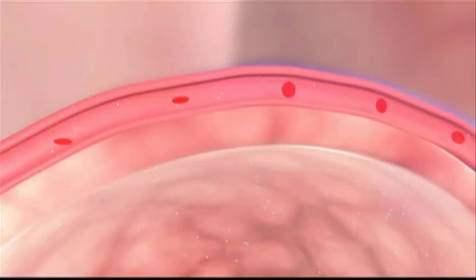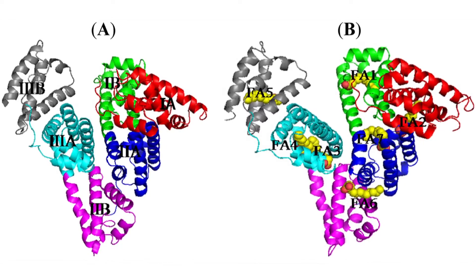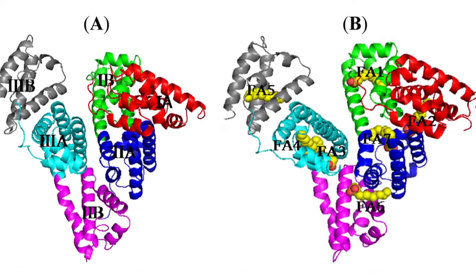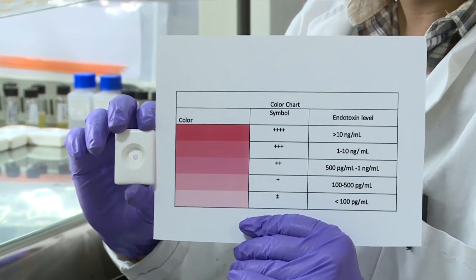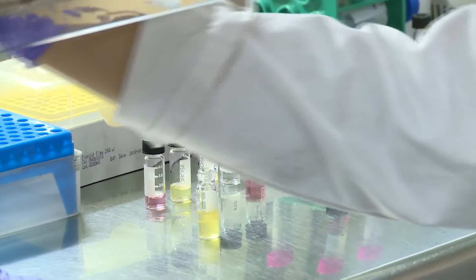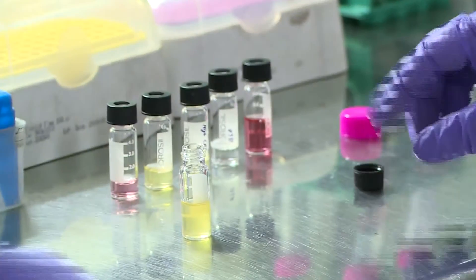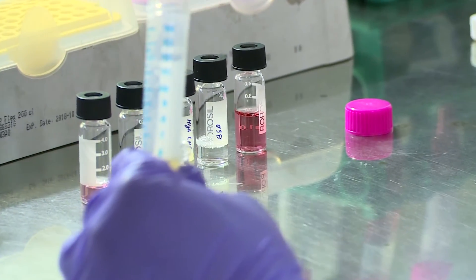Colistin combined with gold nanoparticles, which are red in color, when added to human serum samples, bind to the endotoxins depending upon their concentration in blood. As the concentration of endotoxins in blood increases with the severity of infection, the binding of the drug-gold complex also increases and the color of red deepens, indicating the extent of infection.